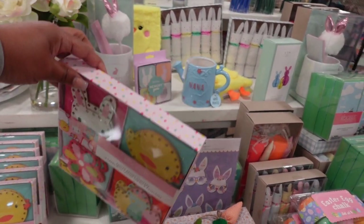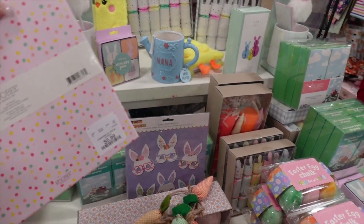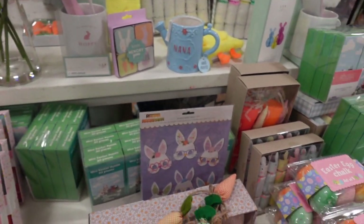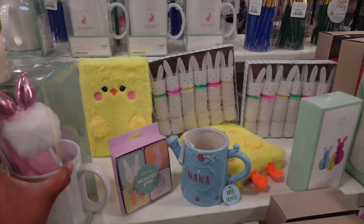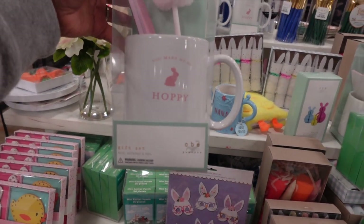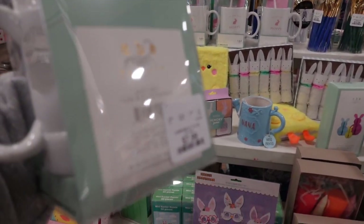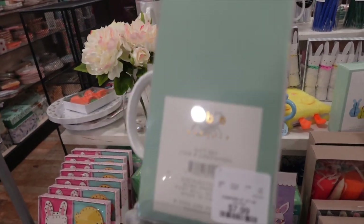I also really love that HomeGoods had a whole little section of stuff that was more kid-friendly. They had things with crayons, different little games, all kinds of cute stuff. So if you're looking for little things to put in the Easter basket, or even little games to have if you're having an Easter party, you're definitely going to find some good stuff right here in HomeGoods.